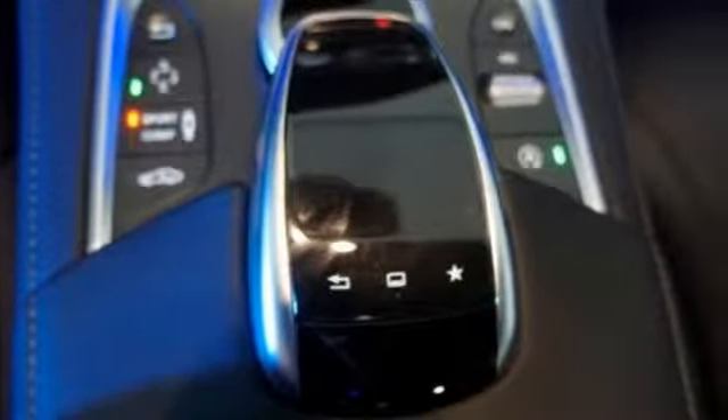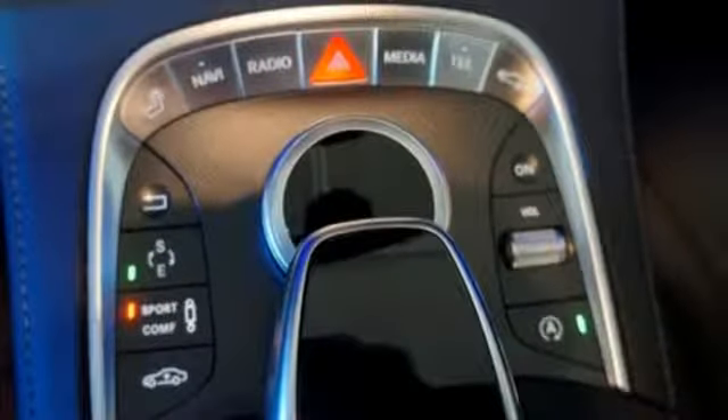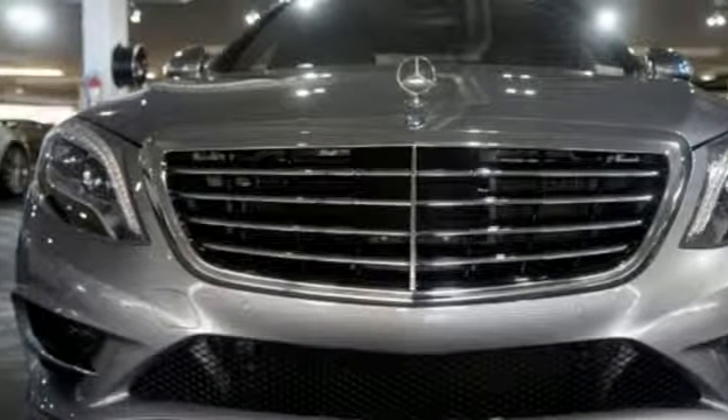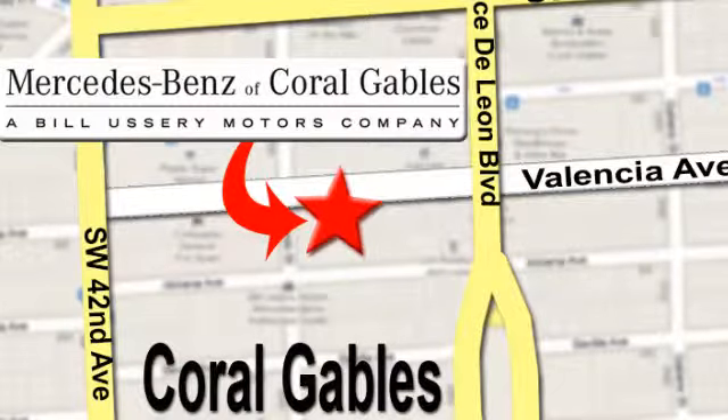Unparalleled quality and attention to detail exude from every inch of this finely crafted S-Class. Contact us today to see it for yourself. At Mercedes-Benz of Coral Gables, our goal is to help you discover the true joy of driving. We're conveniently located just west of I-95 at 300 Almeria Avenue.